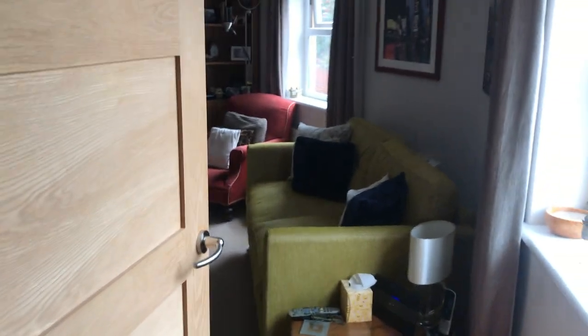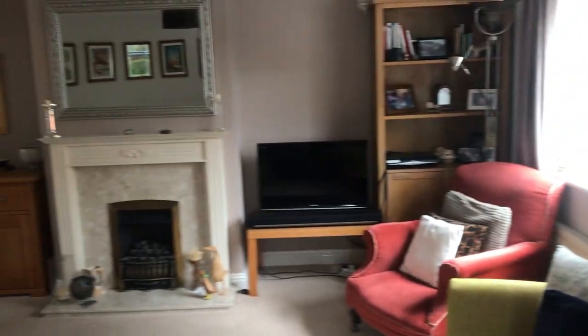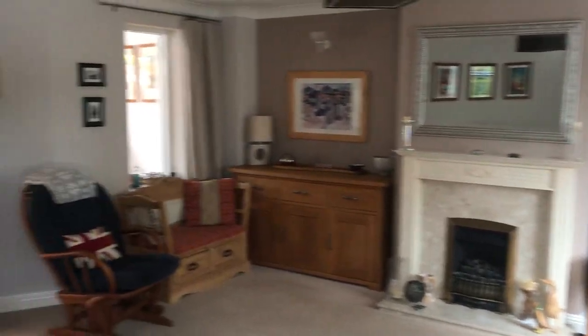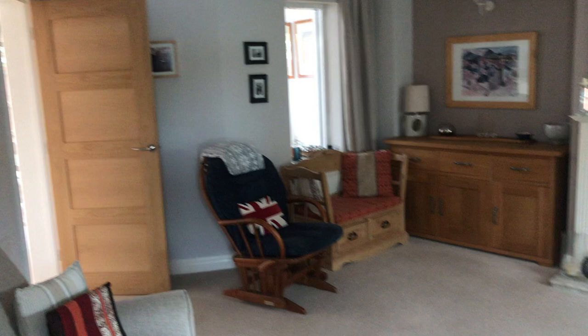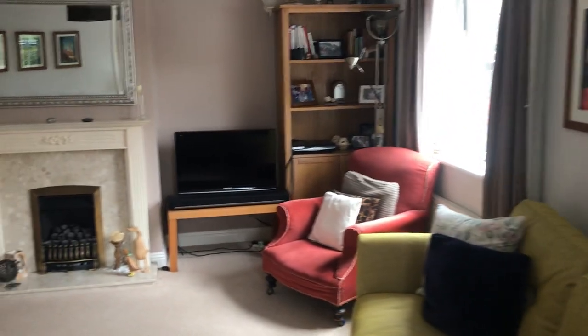Heading through to the sitting room, as you can see it's curved slightly from the front, which is great, and a really nice size usable space here. You could comfortably fit two good-sized sofas, and you've got two windows bringing lots of light from the front.